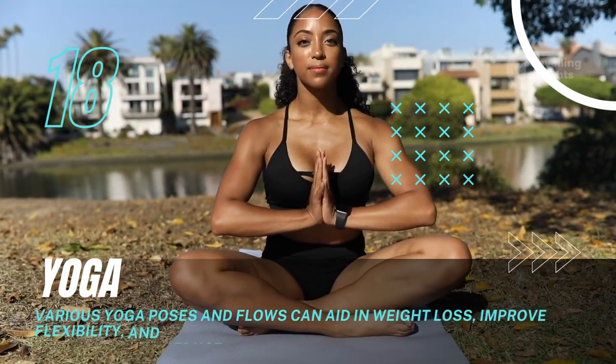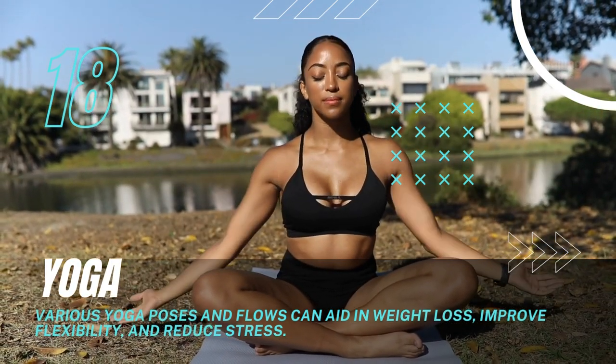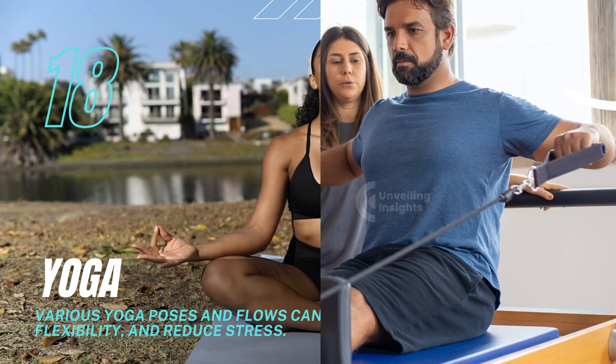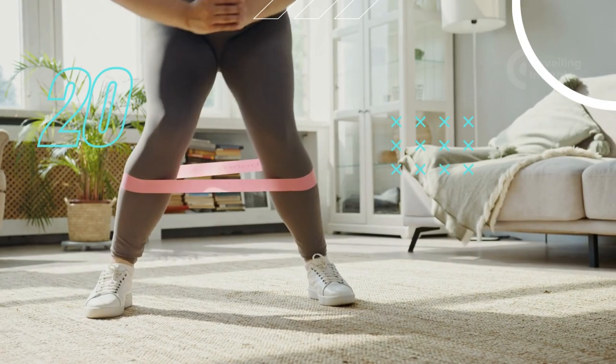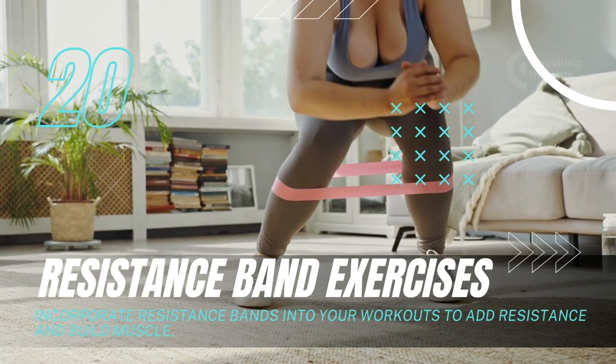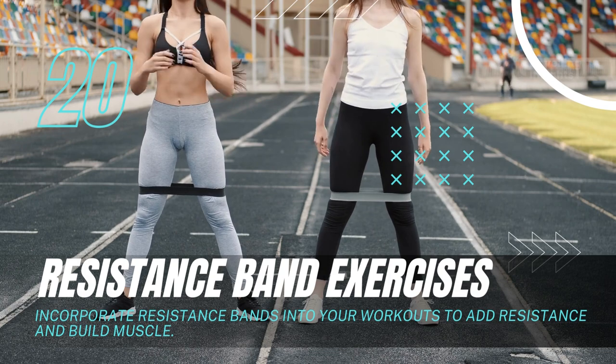Yoga: Various yoga poses and flows can aid in weight loss, improve flexibility, and reduce stress. Pilates: Pilates exercises focus on core strength and stability, making them effective for toning and weight management. Resistance Band Exercises: Incorporate resistance bands into your workouts to add resistance and build muscle.